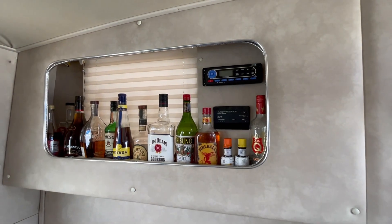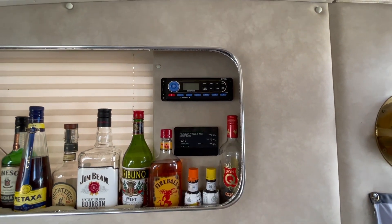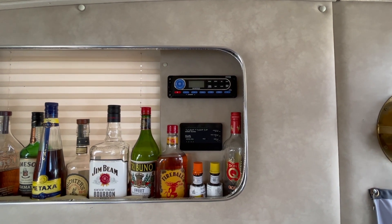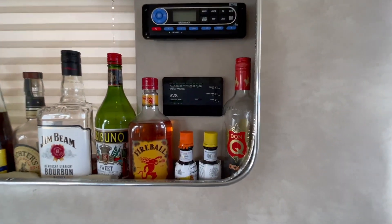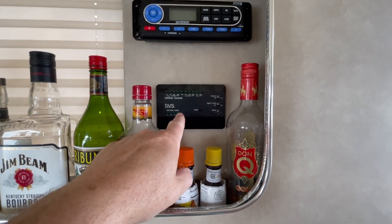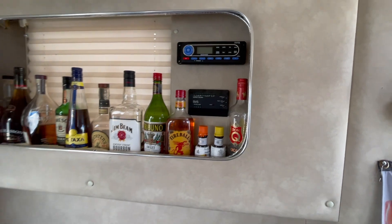Up here we have the liquor ledge and the stereo. The stereo is going to get replaced with a Bluetooth-capable receiver head over the winter. This here is a battery bank system voltage gauge — I don't think it works, so I'll have to look into that over the winter.